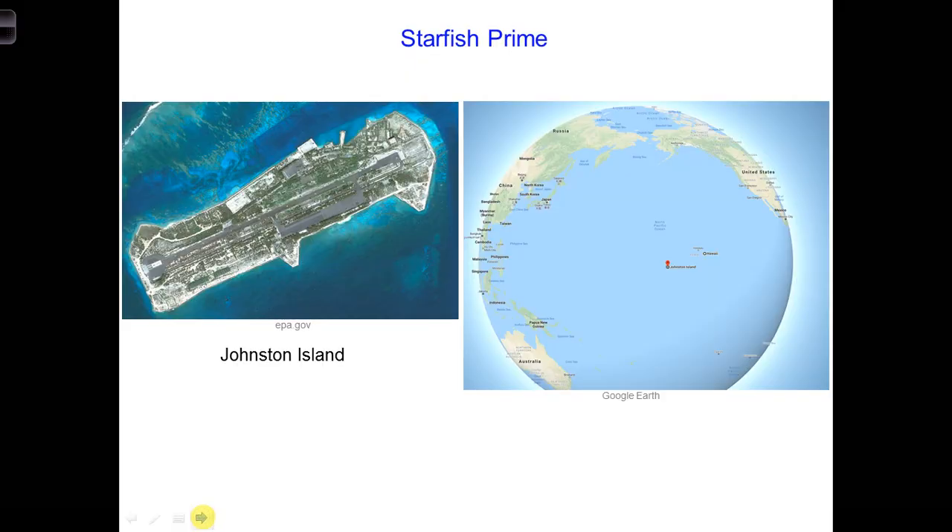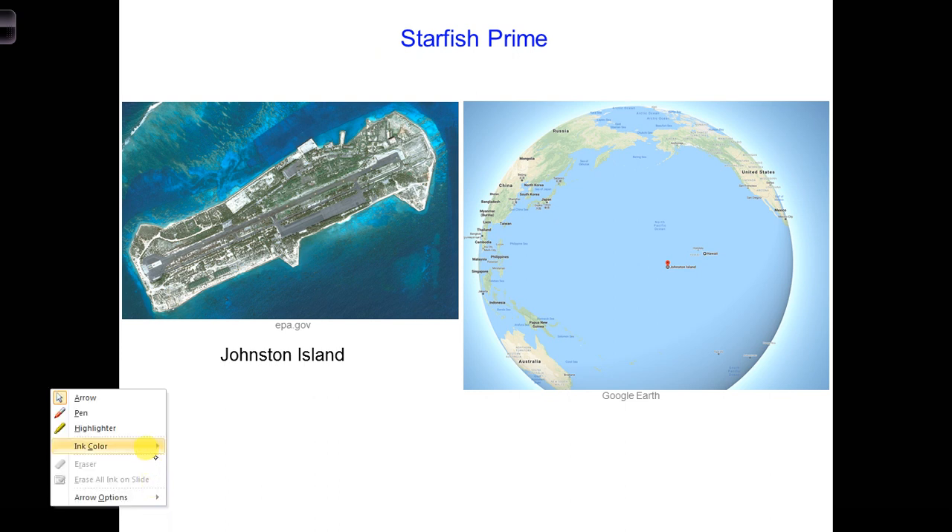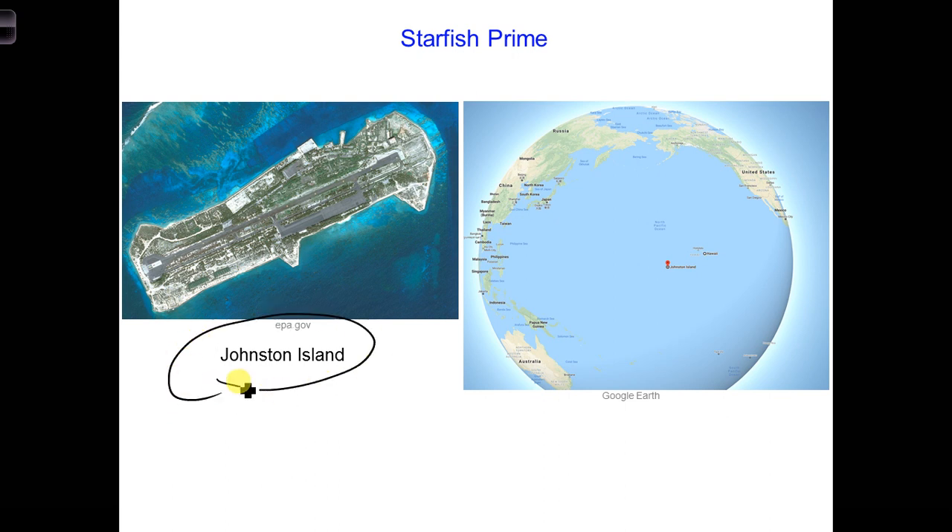In July 1962, during the Cold War, the United States conducted a high-altitude nuclear test called Starfish Prime. A Thor missile carrying a W49 thermonuclear warhead was launched from Johnston Island, out in the Pacific Ocean. The map on the right shows the location of Johnston Island — you can see Hawaii and the United States in relation to it. The missile arced up to a height of over 1,100 kilometers, and as it descended, at a pre-programmed altitude of 400 kilometers, the 1.4 megaton nuclear warhead detonated.